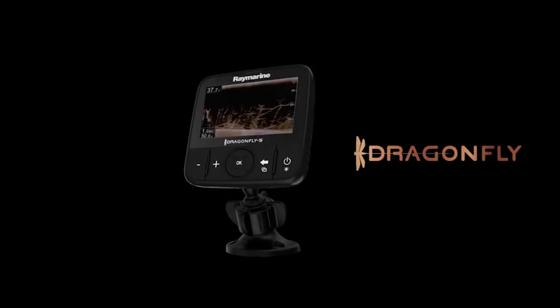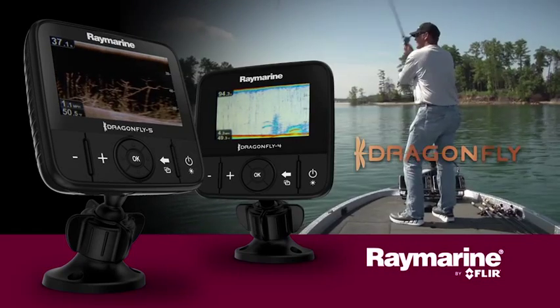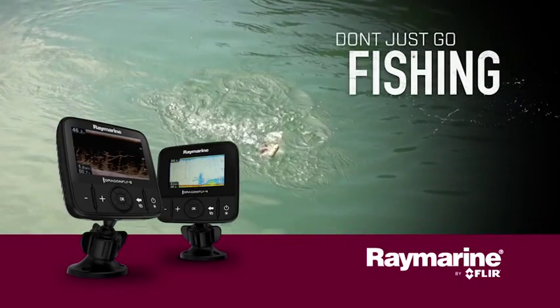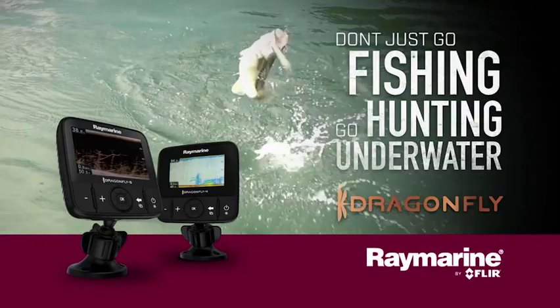With Dragonfly's high-fidelity chirp down vision, super bright displays, and smartphone integration, you will never look at fishing the same way again. So don't just go fishing — go hunting underwater with Dragonfly from Raymarine.